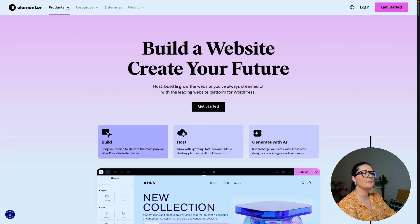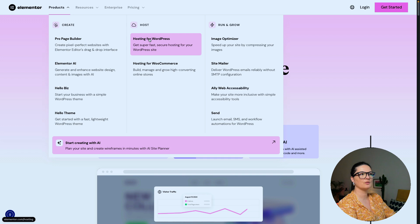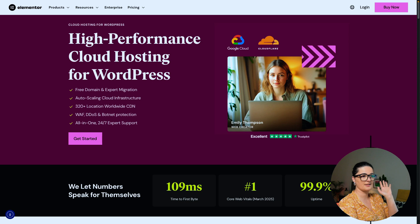Let's go to Elementor products. As you can see, they have rearranged their menu and you can see Elementor hosting for WordPress. They highlight free domain and expert migration, auto-scaling, cloud infrastructure, 320-plus locations worldwide for CDN — which makes your website so much faster — as well as WAF, DDoS, and Botnet Protection all-in-one, and 24/7 expert support.